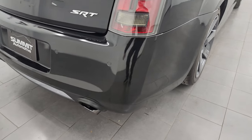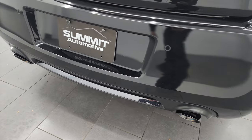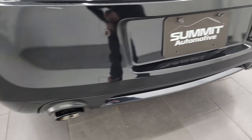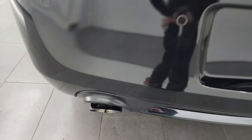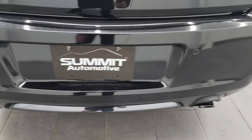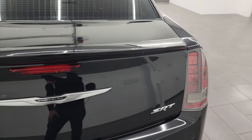Coming around to the back of the vehicle, the rear bumper is in great shape — didn't see any major scuffs or scrapes. This one does have Corsa performance exhaust, and when we start it up here in just a minute you'll be able to hear how nice that sounds.